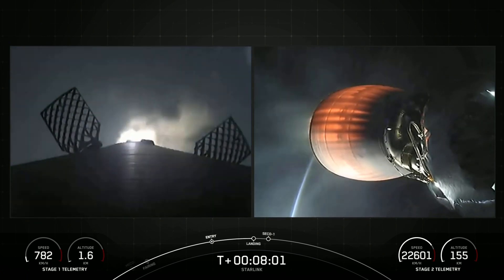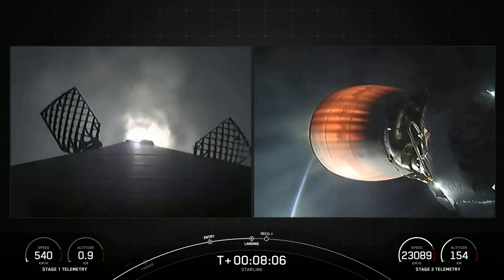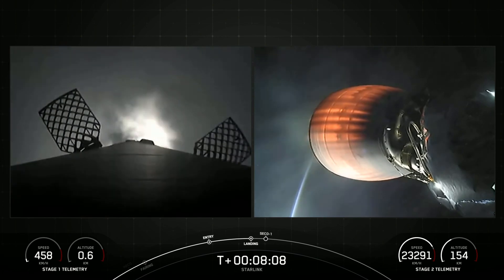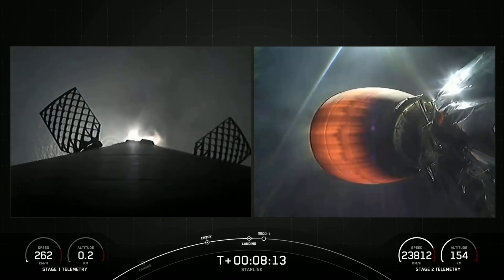Terminal guidance. Stage one landing burn. Stage one has lit one engine to prepare for landing on our drone ship, A Shortfall of Gravitas. This final burn slows down the rocket to help it stick the landing on the drone ship.